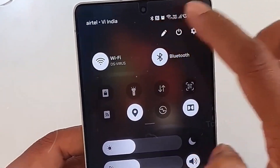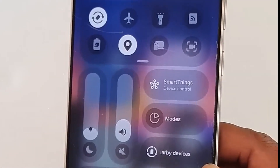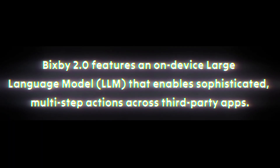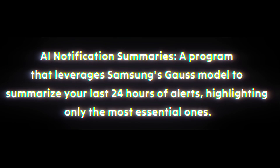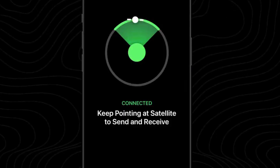One UI 8.5, the AI-first software experience, will be the focus of the S26 Ultra's marketing push. Running on Android 16, the device will feature proactive AI, including Bixby 2.0 with an on-device large language model enabling sophisticated multi-step actions across third-party apps. AI notification summaries will leverage Samsung's GOS model to summarize your last 24 hours of alerts. The S26 Ultra will also offer two-way satellite connectivity for emergency messages in remote areas, similar to Apple and Google devices.